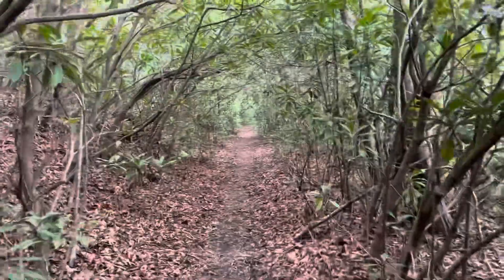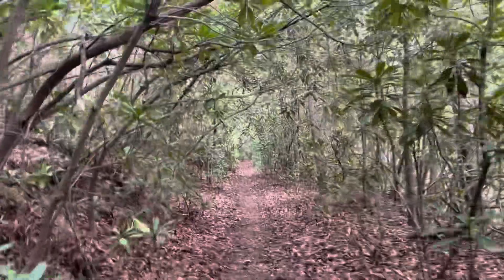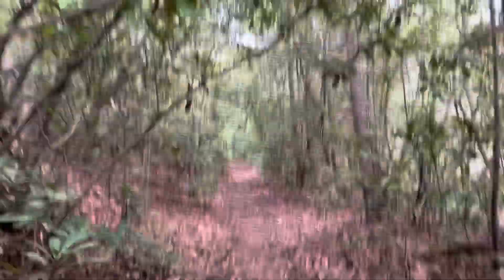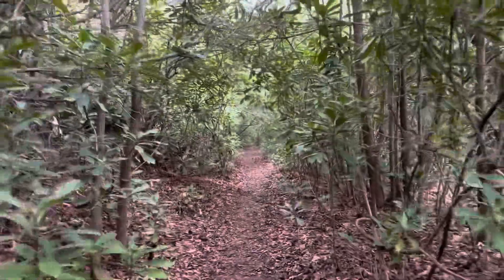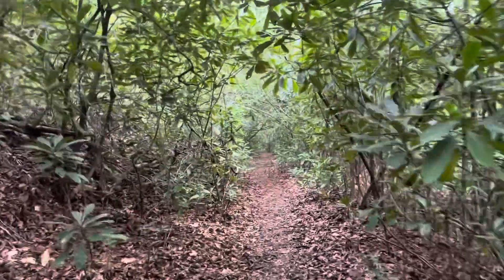It's a little dark this afternoon walking through the rhododendron tunnels. Since it's a cloudy, stormy day, but they're still pretty. So far it's just rained lightly, so hopefully that keeps up.